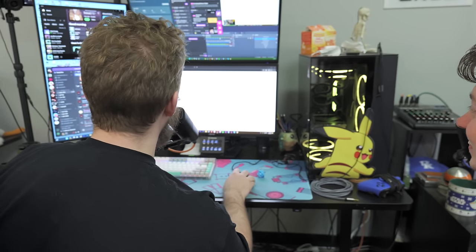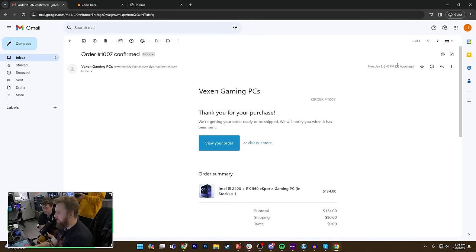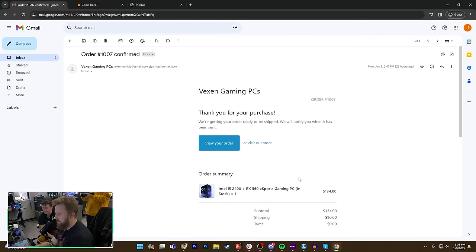They're definitely working really hard to get this bag. Hopefully we get a PC — I don't think we will. The next day: it's day two and we have some interesting developments. Order confirmed — we got our order confirmation at $247 for this i5-2400 RX 560 PC.